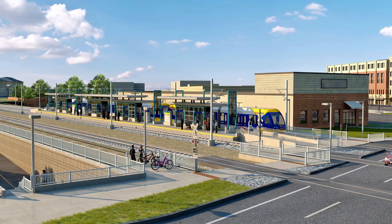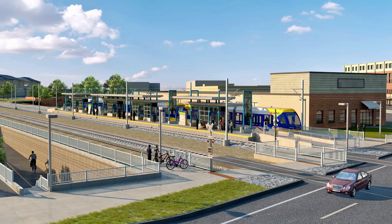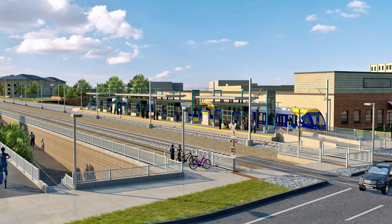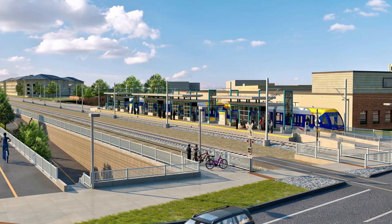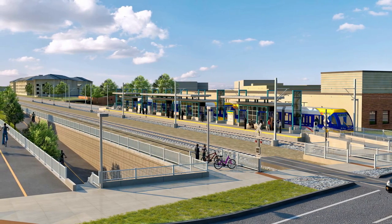The platform has a ticket vending machine, security cameras, and an emergency telephone. The passenger waiting area is sheltered by lighted canopies. The design of the station includes a new regional trail underpass beneath Wooddale Avenue, allowing cyclists and trail users to cross under the street without stopping for traffic.